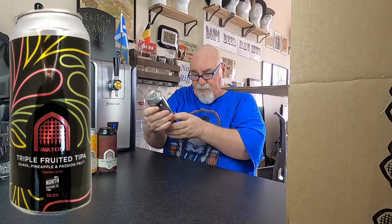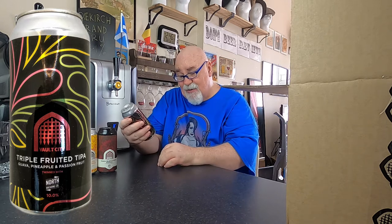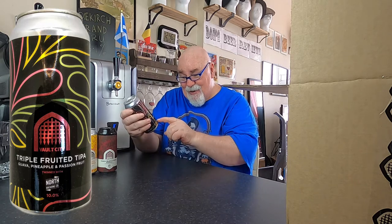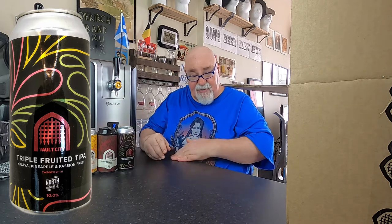These are all 440ml cans. So this one is a triple fruited IPA — triple IPA — guava, pineapple, and passion fruit, and that is 10% ABV. It's brewed twinned with North Brewing Company. Had beers from them before.